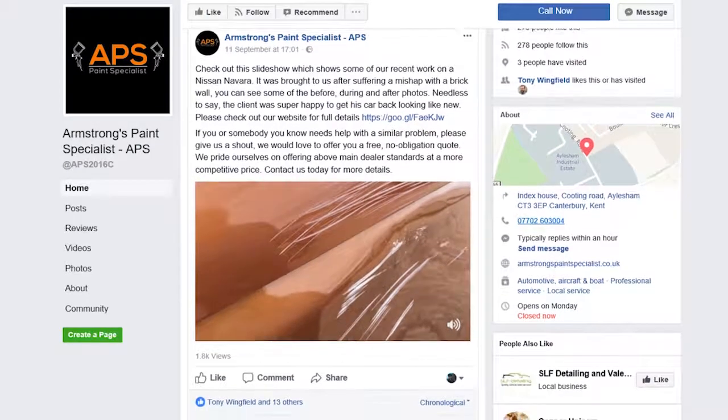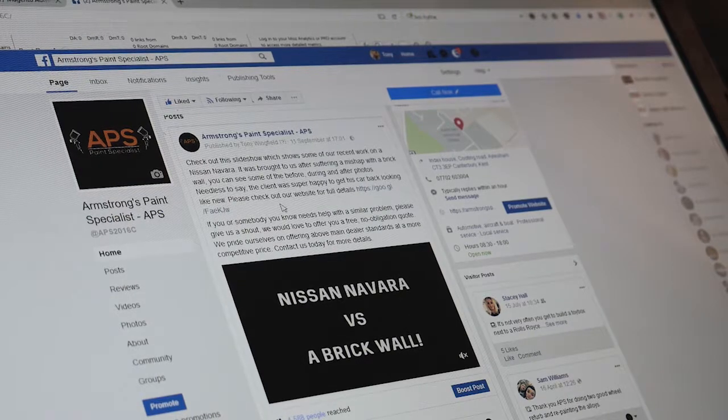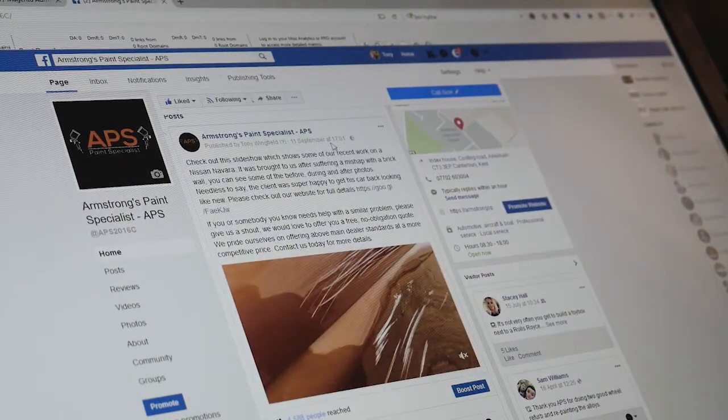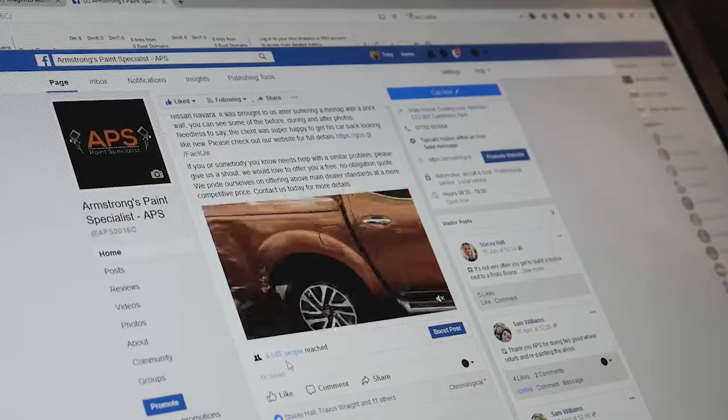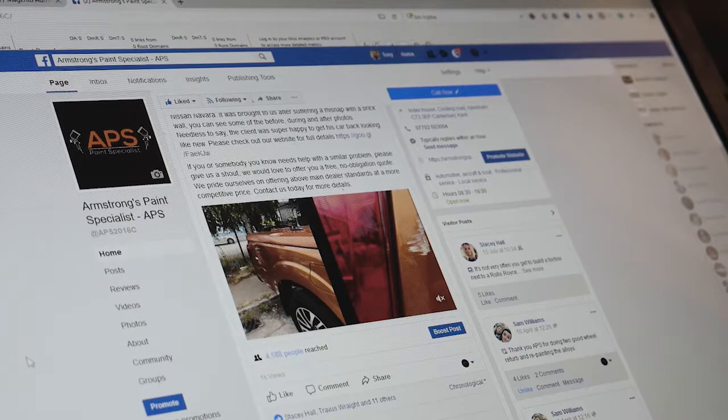Be sure to give these guys a like. And if we scroll down, we can see the kind of results we got with it. The video actually went live on the 11th of September at 5 o'clock — it's now the 13th. It's had a reach of 4,588 people so far with over 1,000 views.